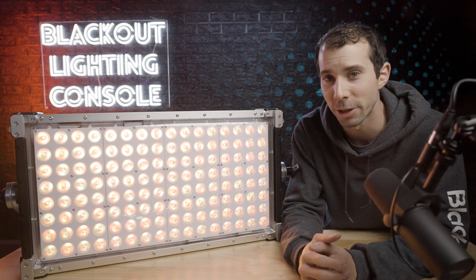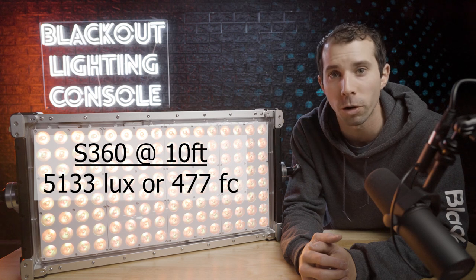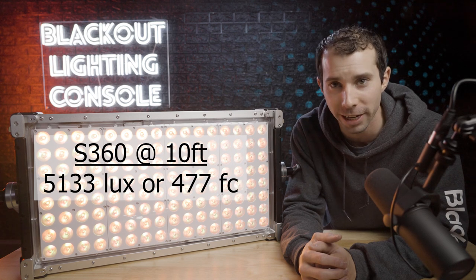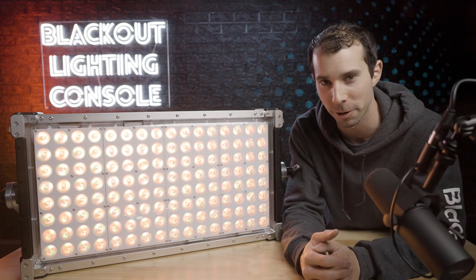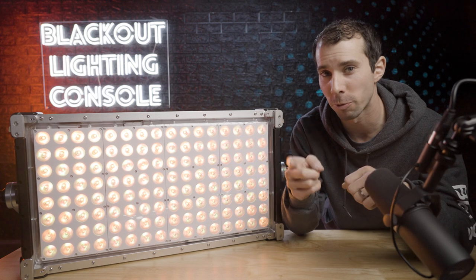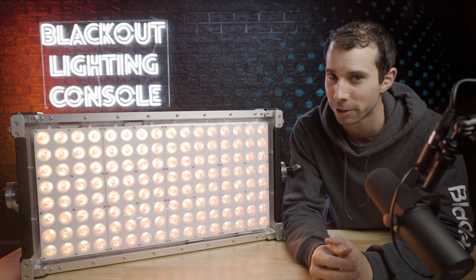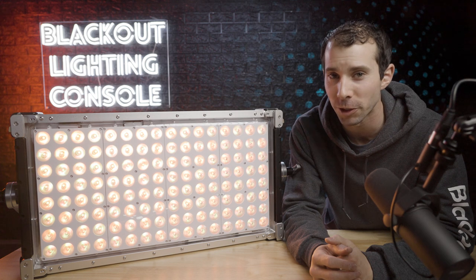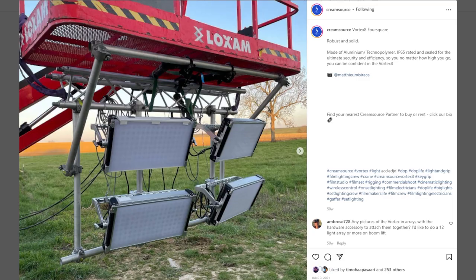Just as a side note, an S360 gives you 5,133 lux or 477 foot-candles at 10 feet — or does it? Check out my last video to see what I'm talking about. So depending on the situation, the Vortex 8 could even be your new S360 replacement in some scenarios. And if you saw my last video on the issues S360s bring, this would be a wiser choice in general. It would sure be a lot easier to use on set or rigged to a lift without having to worry about it getting wet.